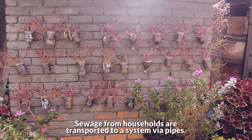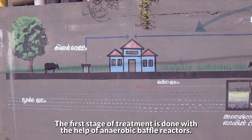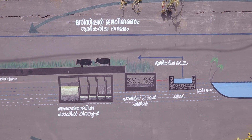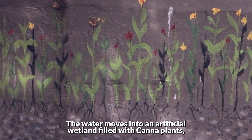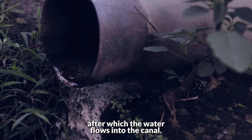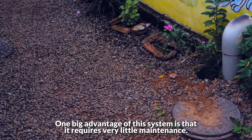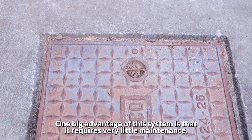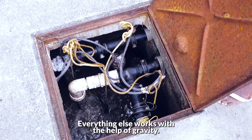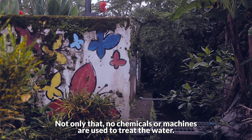Sewage from households is transported to a system via pipes. The first stage of treatment is done with the help of anaerobic baffle reactors. The water then moves into an artificial wetland filled with canna plants, after which the water flows into the canal. One big advantage of the system is that it requires very little maintenance — only a single electric pump is required, and everything else works with the help of gravity. No chemicals or machines are used to treat the water.